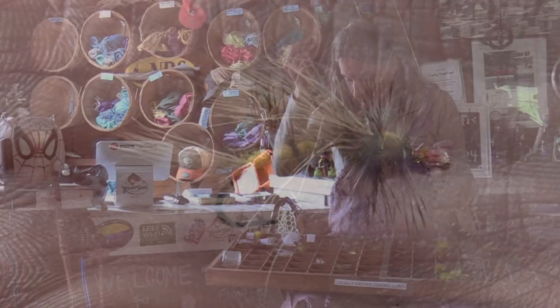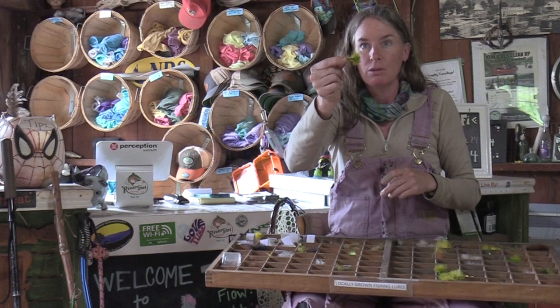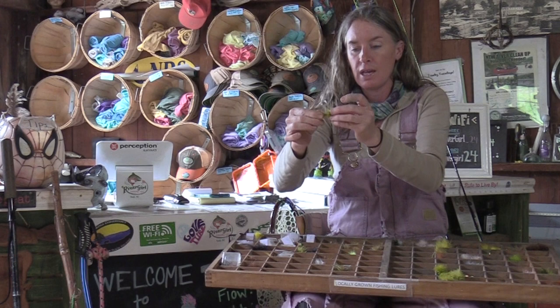The third starter fly is a woolly bugger — a caddis fly for the top, a beadhead nymph for under the water, and then the woolly bugger is your filet mignon with bacon wrapped around it. It imitates a minnow, a sculpin, or a darter — any small fish in the stream. It's a bigger protein source. Fish these in deeper pools where you've got room to let it bounce and roll, or strip it through the water so that tail makes a swimming action.